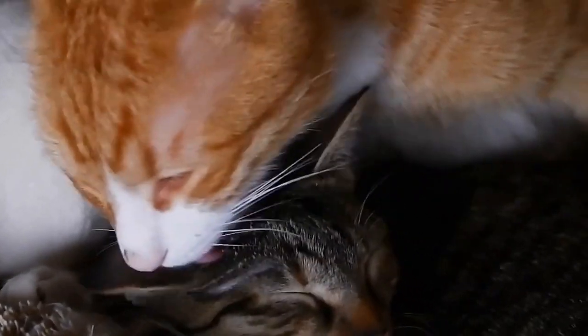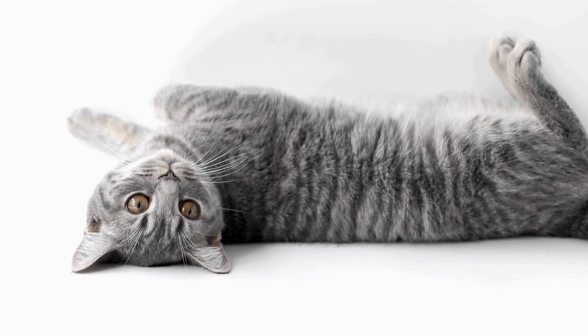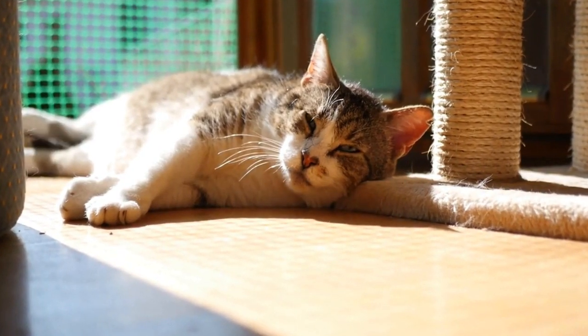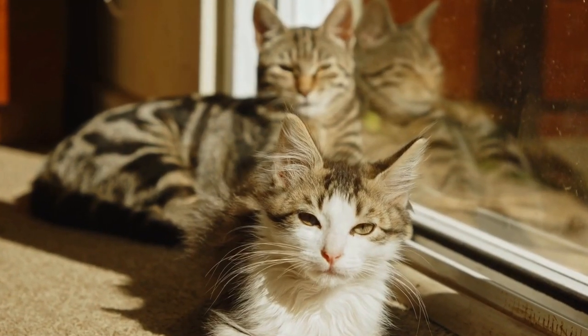Consider your cat's coat type. Before selecting a cat brush, it is important to consider your cat's coat type. Cats can have short hair, long hair, or a combination of both. Each coat type requires a different type of brush.